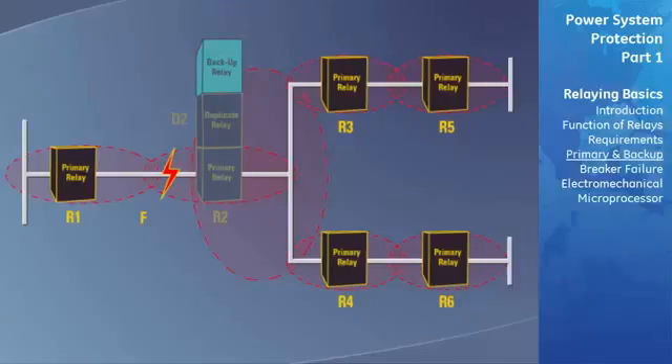If all three fail, the backup function of relays R3 through R6 is to provide remote backup to R2, D2, and L2. Relays R3 to R6 will initiate breaker failure logic to trip all the adjacent breakers which are feeding this fault if the primary or backup protection fails.